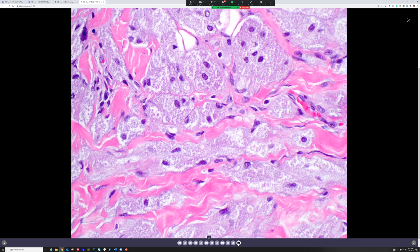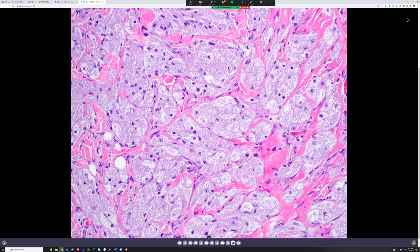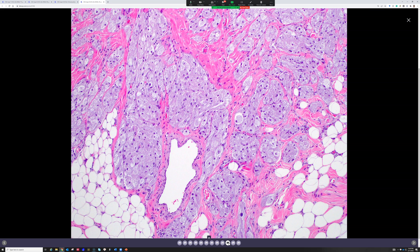S100 would probably be very positive — and yes it would. This is granular cell tumor. Excellent description. This is a beautiful example of granular cell tumor, with nests and trabeculae in a syncytial arrangement of epithelioid or polygonal cells with pale pinkish-gray granular cytoplasm, trickling between the background collagen. They almost always do that — they don't make a nice circumscribed nodule.